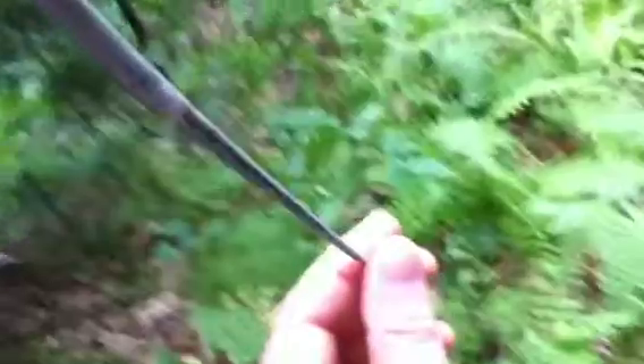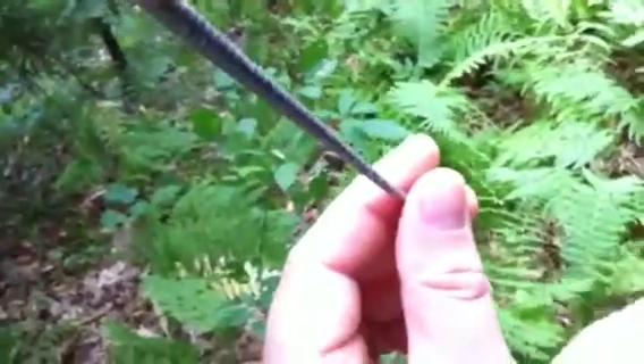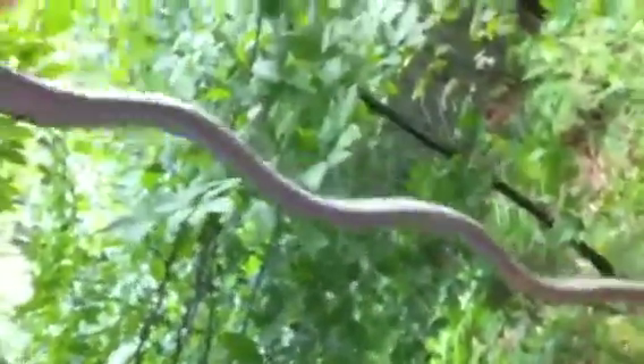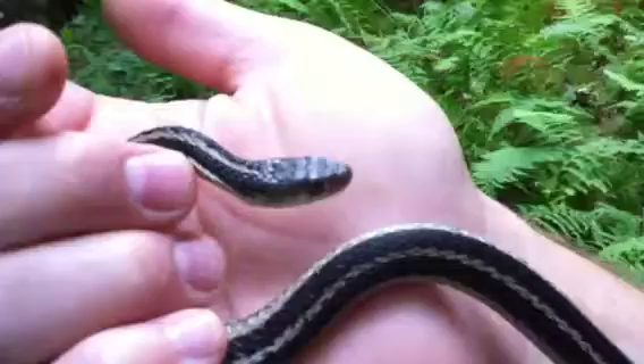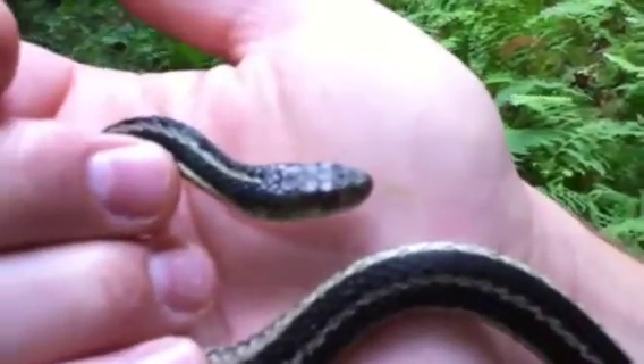I believe this is a male. It has to do with the distance that this opening is from the tip of the tail. Wow, that is totally awesome, Nick. He's just really relaxed now, hanging out — he feels your good vibes.